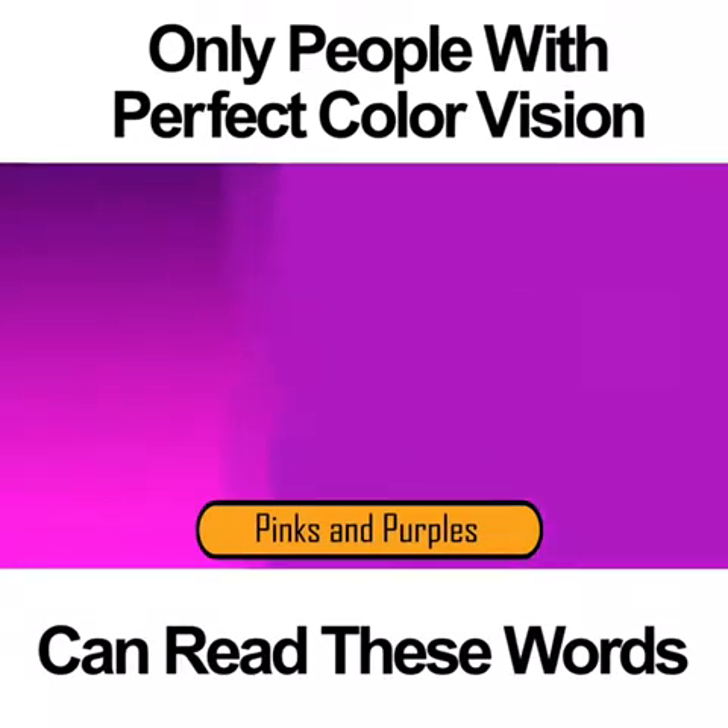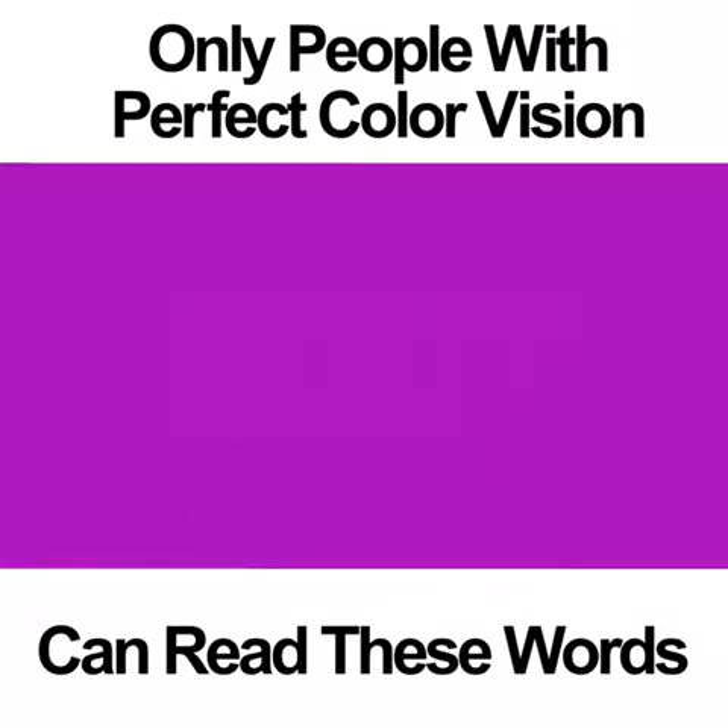Pinks and purples. This color vision photo is much easier to see than the previous one. If you have good color vision, you should be able to see the word BOOT in the middle. If you have poor color vision, you might only be able to see some light pink in the middle of the photo, but not the actual word.